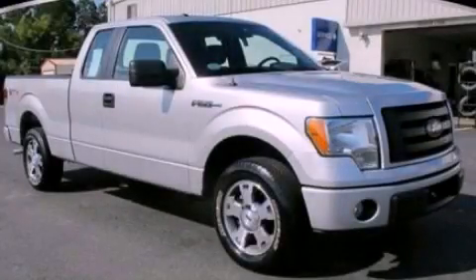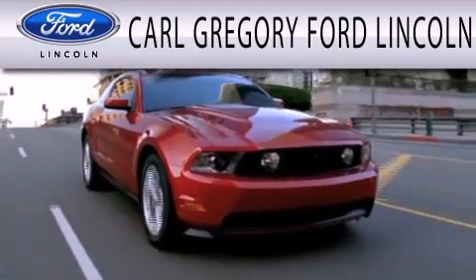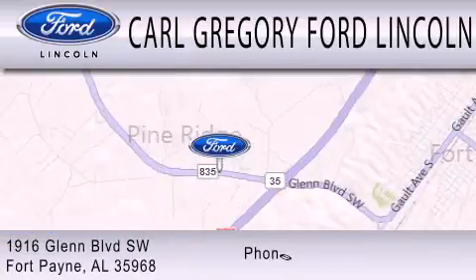Please call us today for more information on this great vehicle. Carl Gregory Ford Lincoln is dedicated to doing everything possible to ensure that the experience you have selecting your next vehicle is as pleasant as possible. We are located at 1916 Glen Boulevard Southwest in Fort Payne.